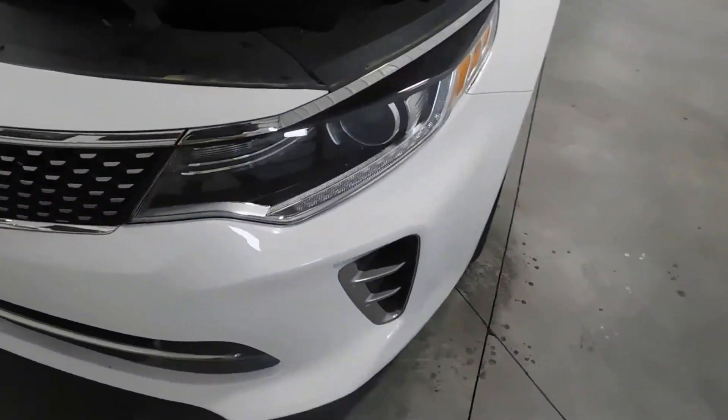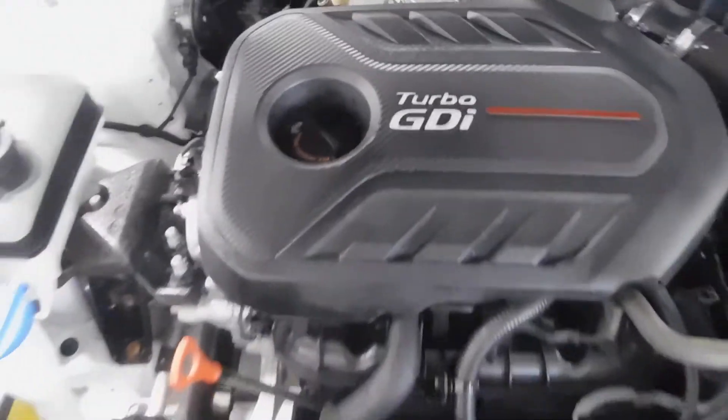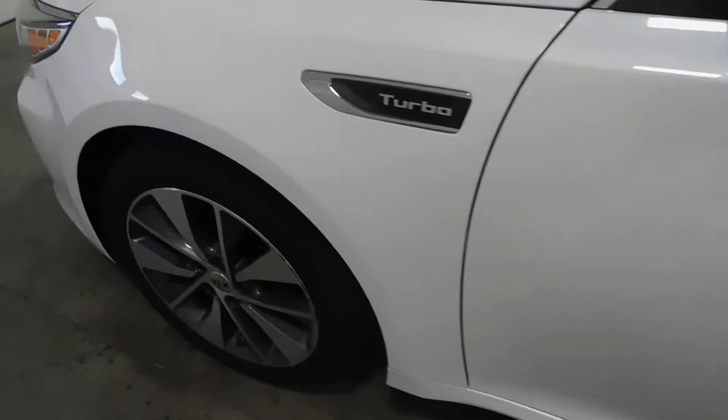Checking out the body here — headlights, grille, everything looks good there. 2.0 liter four-cylinder, obviously turbo as you can see. Very clean and nice under the hood. Around the body you will find it has no major rock chips, dings, dents, nicks, scratches, or blemishes.